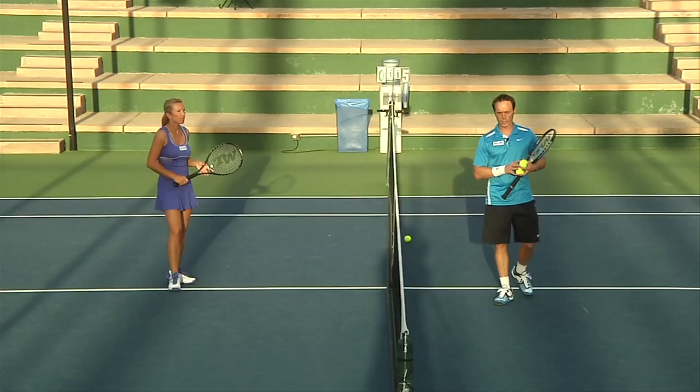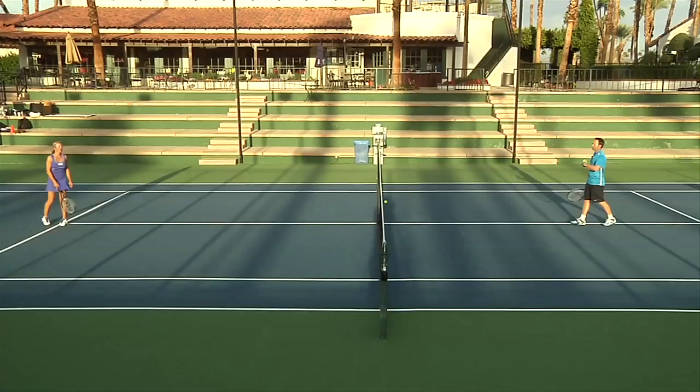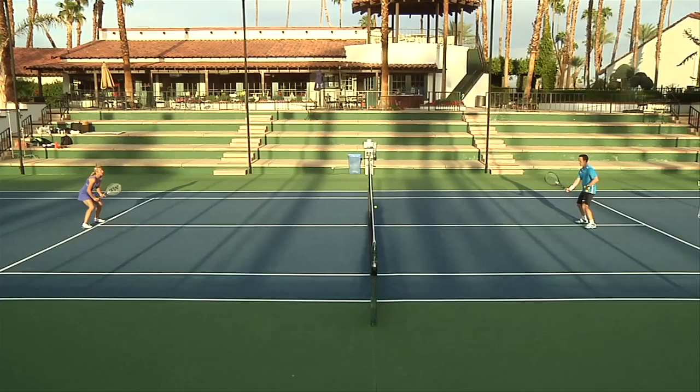This drill is going to be a very easy one — you can use it all the time and train it with your partner at a club. I want Quetta to go to the service line and I will feed her the balls. She plays the volleys and moves in. I always want her to be in a low position, with her racket in front, short motions, keep moving forward, get close to the net, and then move back.